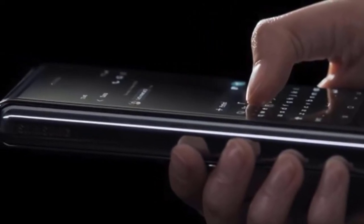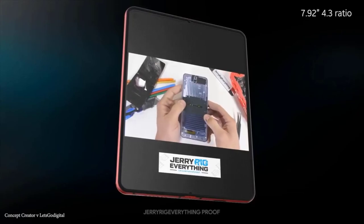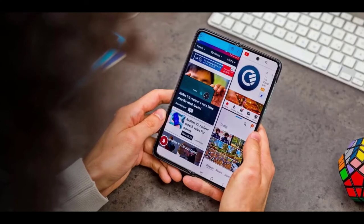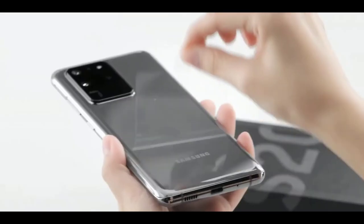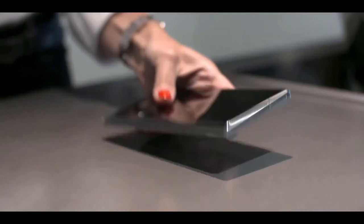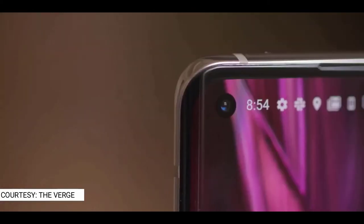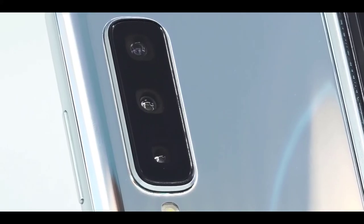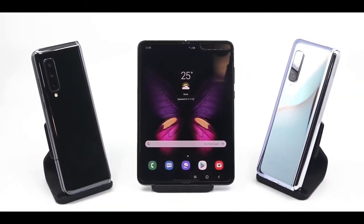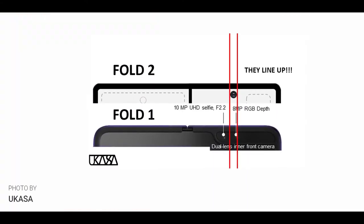With a saturated smartphone market, manufacturers sometimes go a bit crazy to stand out — and that's exactly what's happening with Samsung's Galaxy Fold 2. Ice Universe posted what the Galaxy Fold 2 would look like, showing a new camera position for the selfie camera. The original Galaxy Fold had a big notch at the side, but Samsung is going with a punch-hole cutout in a weird off-center position. When you think about it, the camera position kind of makes sense — the front camera cannot go in line with the rear camera due to design complexity.